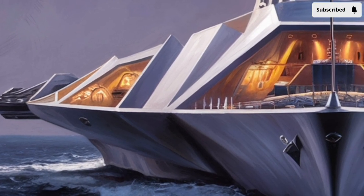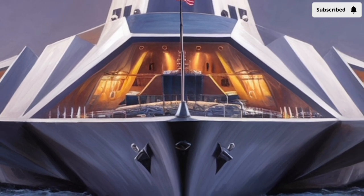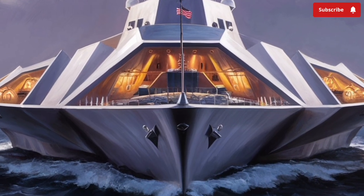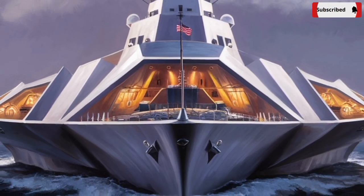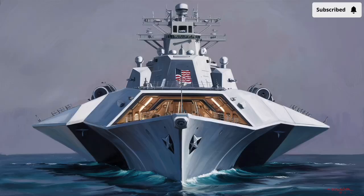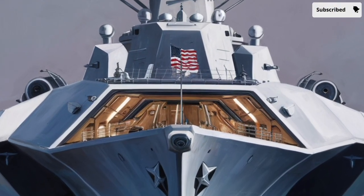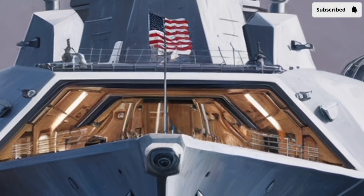It's not just a ship — it's a floating powerhouse of stealth technology and firepower that redefines what a destroyer can be. Built by Bath Ironworks in Maine and developed under the DDX program, the Zumwalt class was envisioned to bring next-generation technologies into active service. The result is a destroyer that looks nothing like its predecessors, yet carries unmatched capability and versatility for 21st century missions.